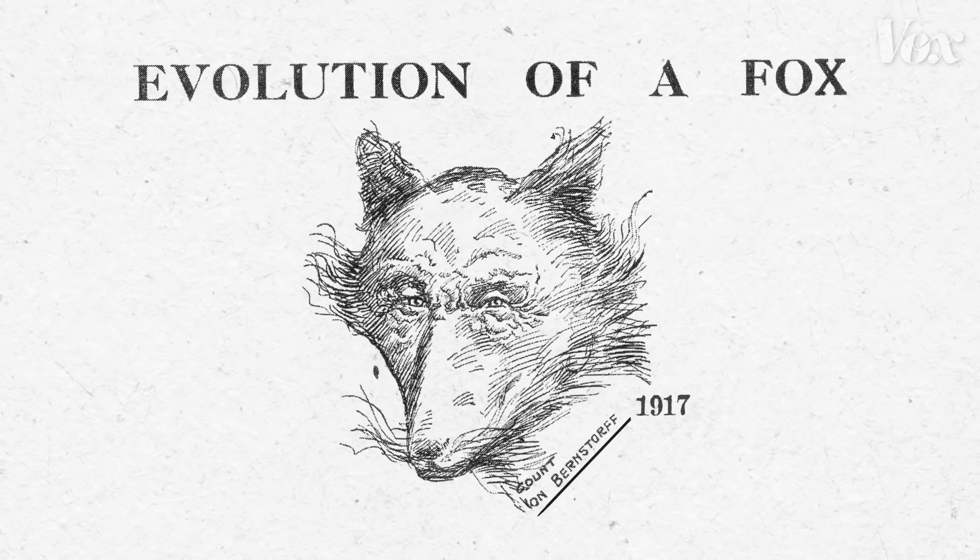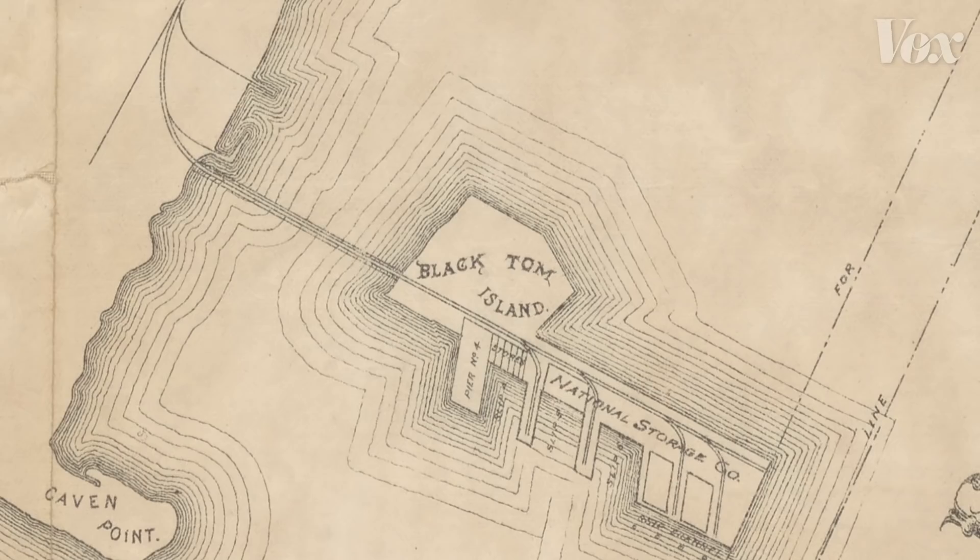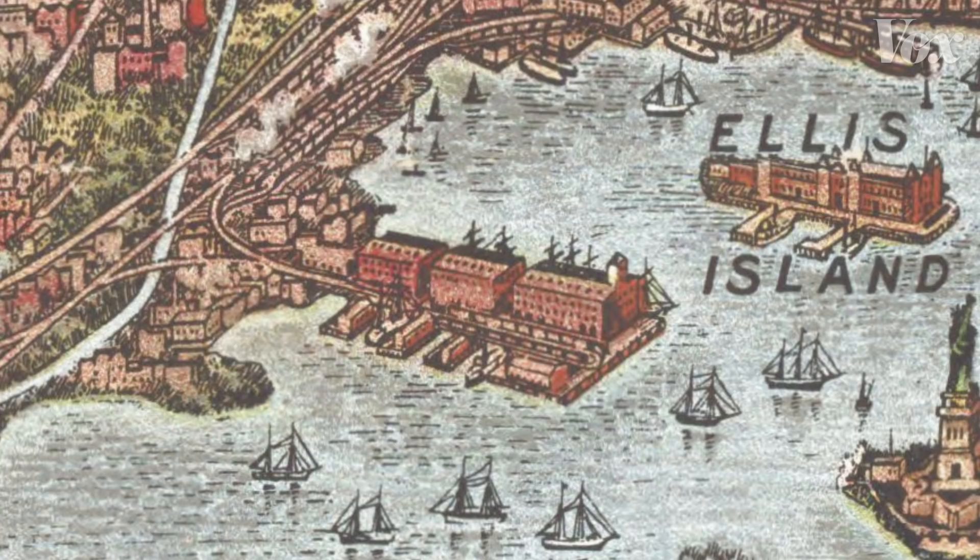Americans were suspicious of German sabotage but couldn't prove it, because at this time there was no infrastructure of domestic intelligence agencies in the U.S. — no Department of Homeland Security, no FBI, no CIA. Pre-World War I America saw itself as isolated and safe, protected from foreign attacks by thousands of miles of ocean. Which explains why they left their biggest prize virtually unguarded.